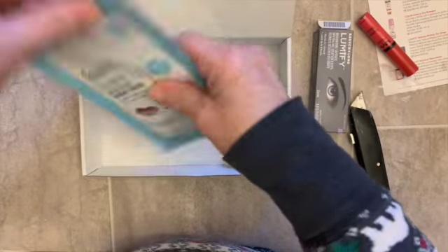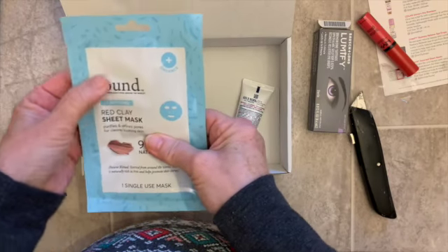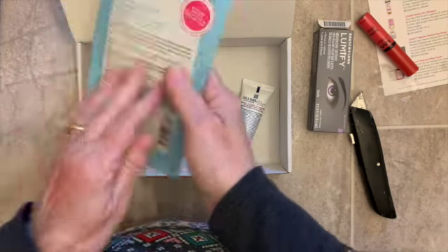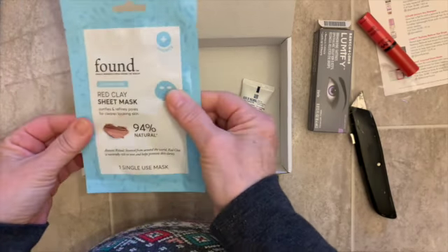And then a red clay sheet mask. It has a face on it. So we just put that on and lay down for 10 to 15 minutes and voila.